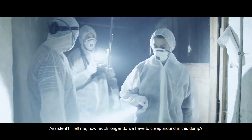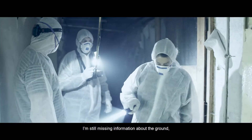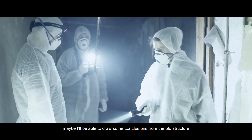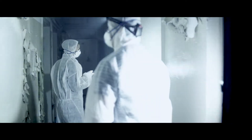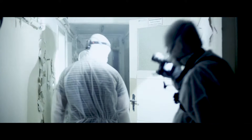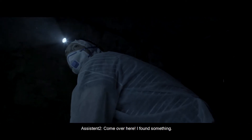How long do we have to go through this block? There is still information about the building. Maybe I can put it on the building — I'll take the conclusions from the floor. I found something.